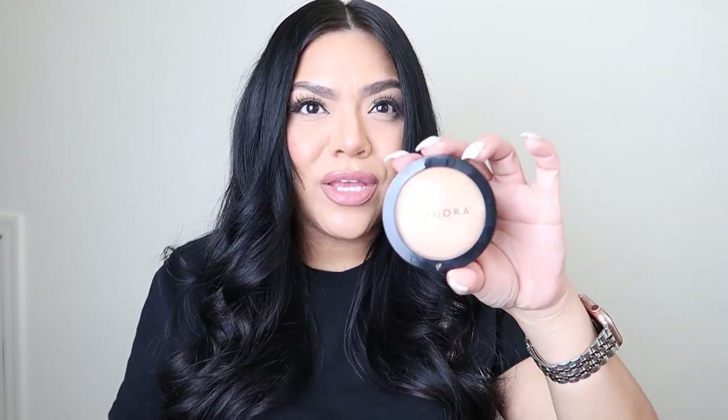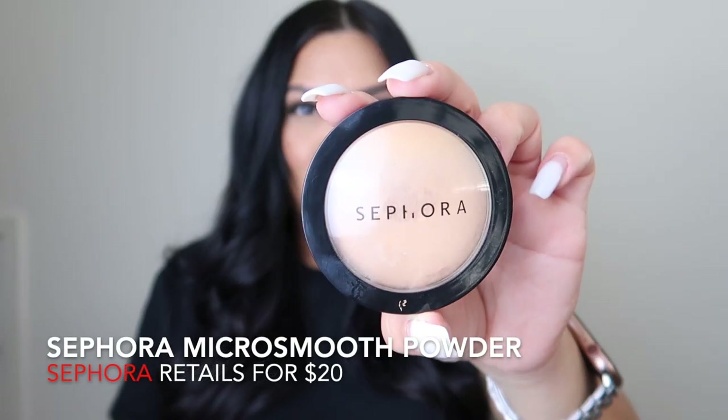Moving on to a powder that is honestly so good — I can't believe I just discovered it this year. It's from the brand Sephora Collection. It's the Micro Smooth Powder and I get the shade Sand. This powder gives your skin a nice, blemish-free, powdery look — it's like a filter. I highly recommend picking this up. Sometimes you can find it at TJ Maxx, but I usually get mine from Sephora. It's a must-have.